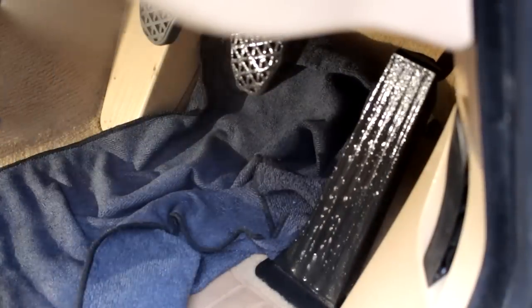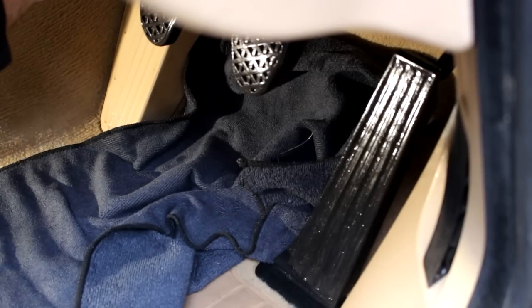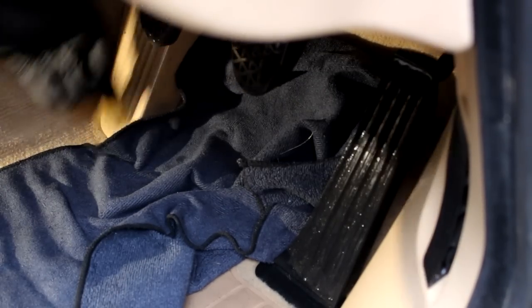Pedal area now — something which really winds me up is when I get in a car and I see really dirty pedals. These aren't really bad. Normally you would bust out a steamer, but I don't really want to use a steamer in this car because it's got leather in it and leather is a natural product — you can dry it out. I know there's no leather down here but there is elsewhere in the car. They're not that bad. Hey presto — dry them off. Don't leave them wet. Dry them off. Done job.